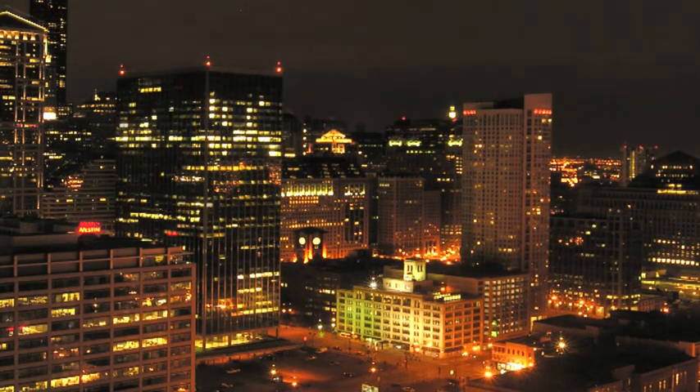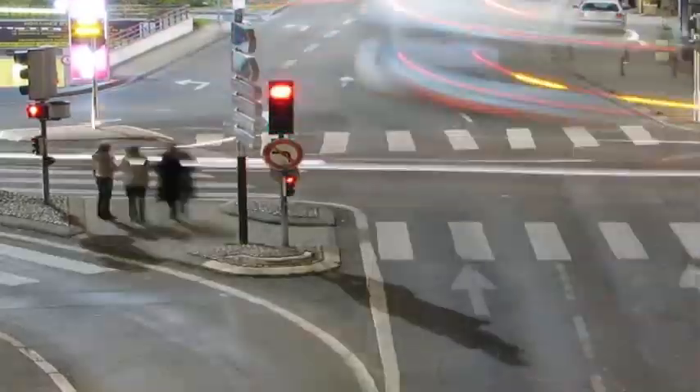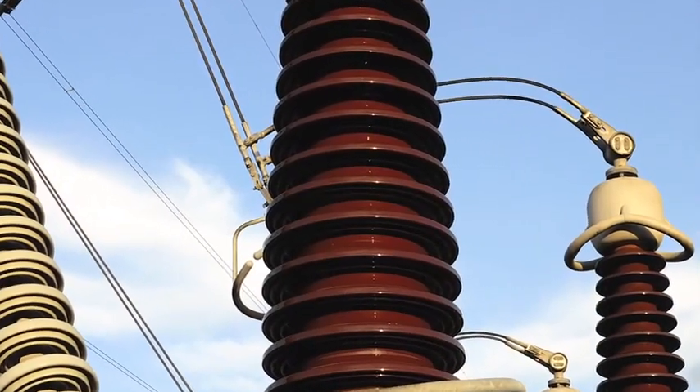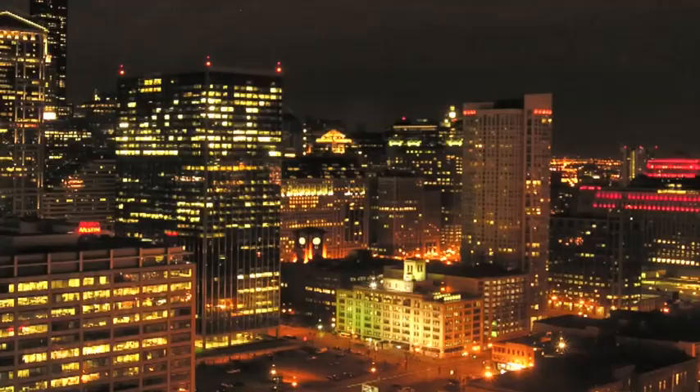Electricity is the energy that powers our world. We demand and depend on it. Electrical power transmission is a high-stakes enterprise. Accuracy is essential. Downtime cannot be tolerated. Mistakes can be costly or even catastrophic.